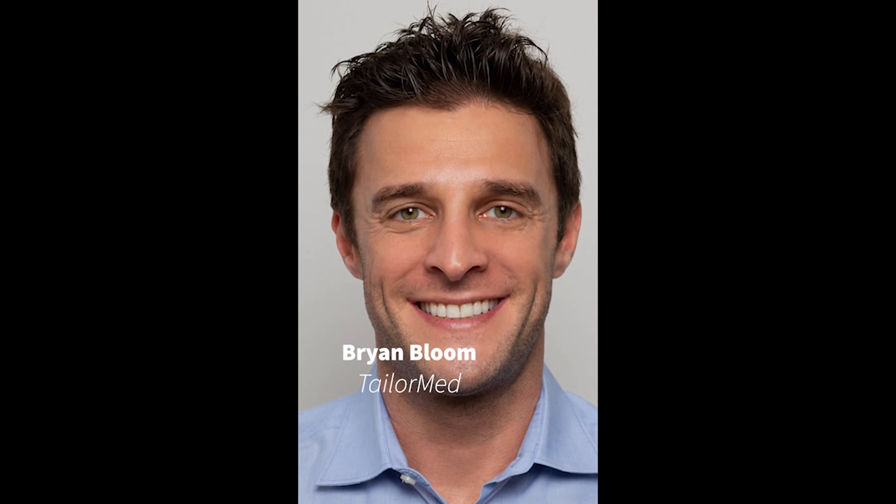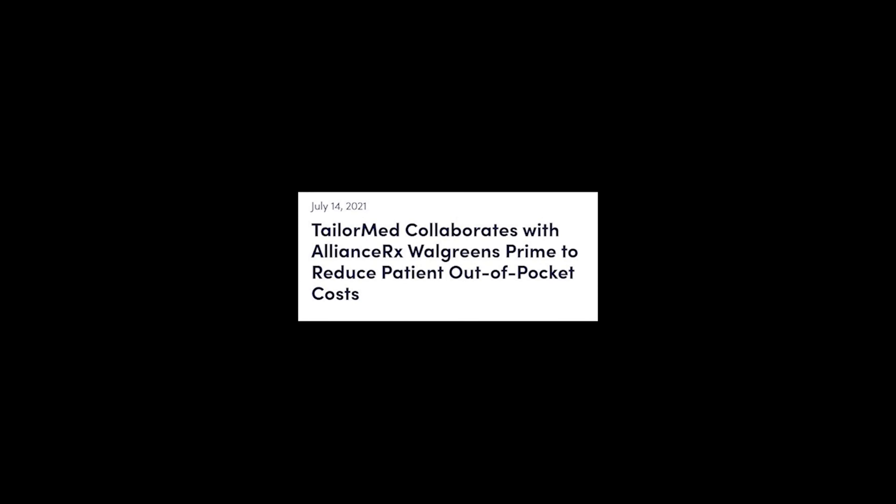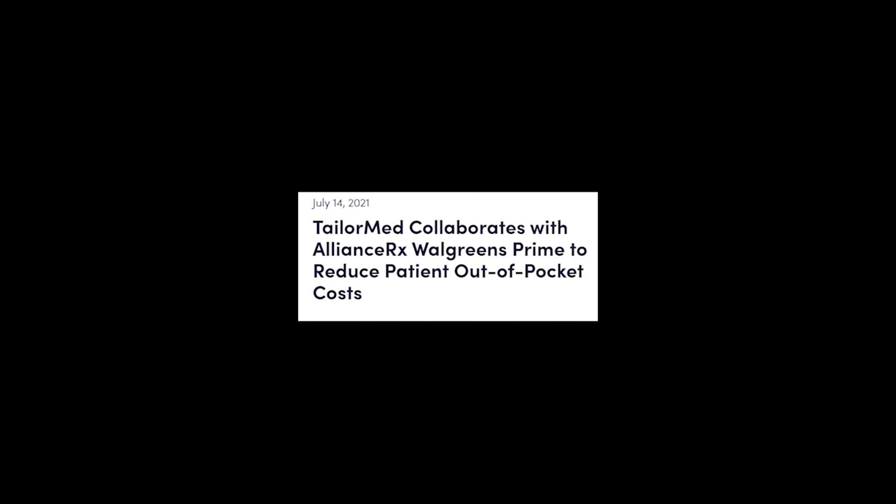In our next show highlights video, we have Lisa Mimo from Alliance RX Walgreens Prime and Brian Bloom from TaylorMED talking about their new partnership. Today I'm very excited to have Lisa Mimo, the VP of Pharma and Financial Services at Alliance RX Walgreens Prime, and Brian Bloom, who's the director at TaylorMED. We're going to be discussing this new partnership and how it will benefit those of us who receive medication through a specialty pharmacy.